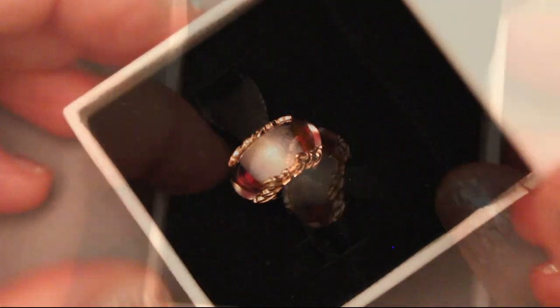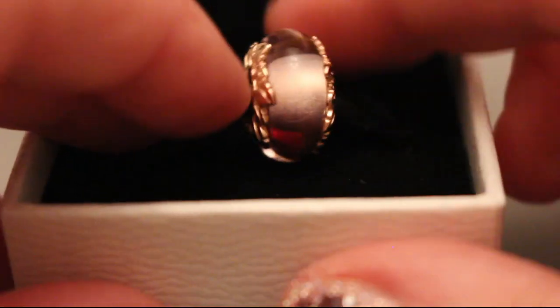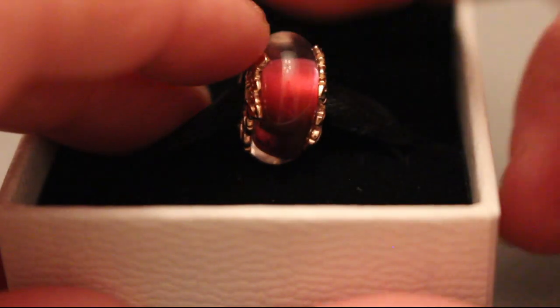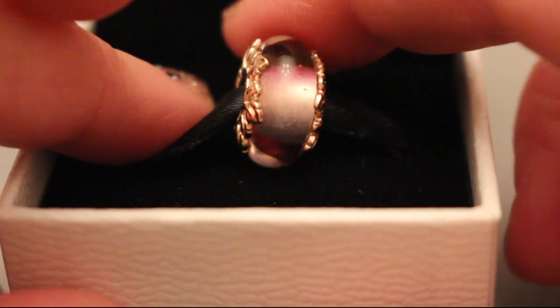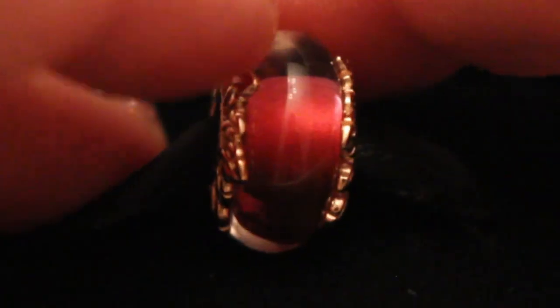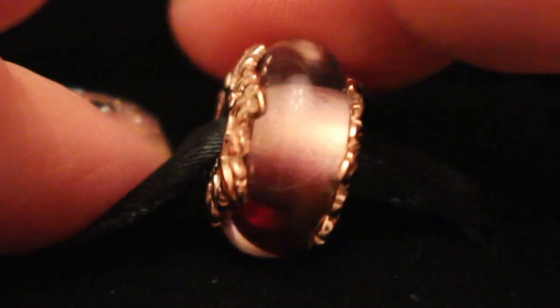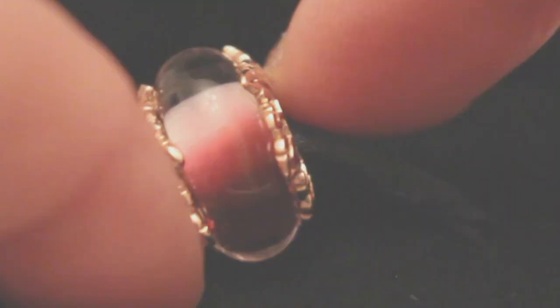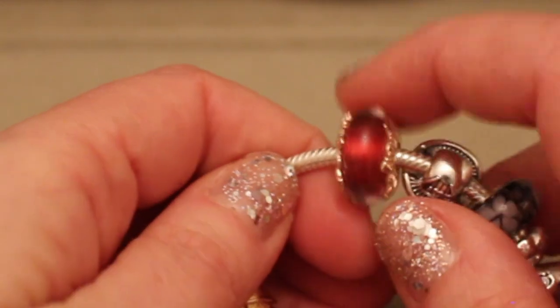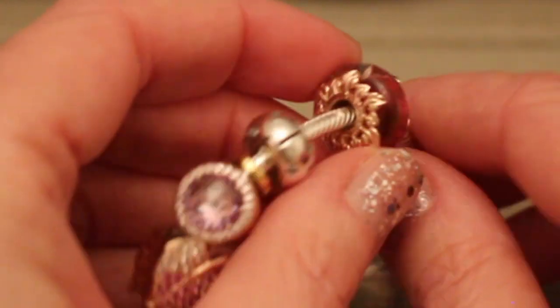And here comes the Murano! This is the gift from my beloved best friend Tina. She saw it on my wish list and she knew I've been working on the autumn forest project, so she got this for me. I am so happy. I love the details in Pandora Rose on both sides of the piece, and also the way the glass is made — it's so beautiful, you can see different colors according to the way you move it.